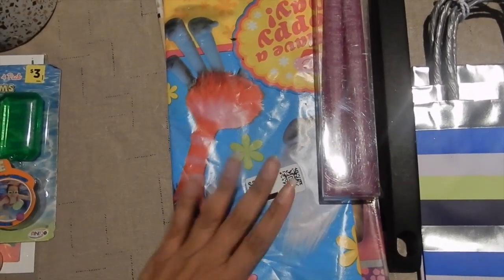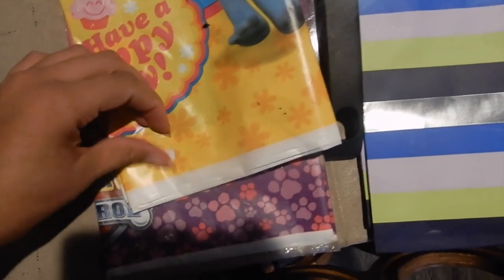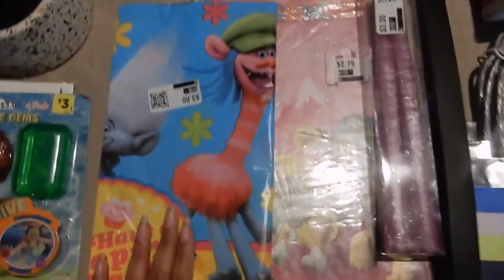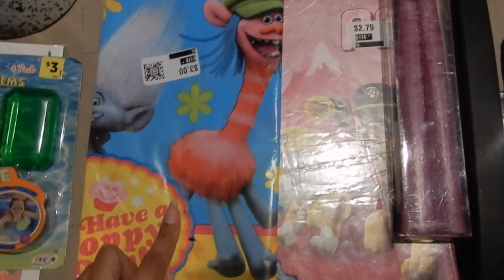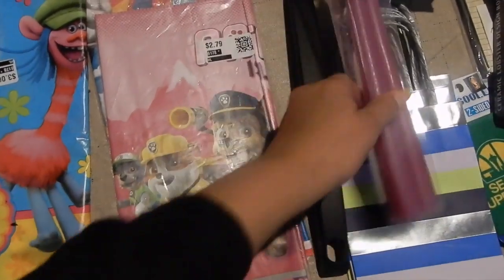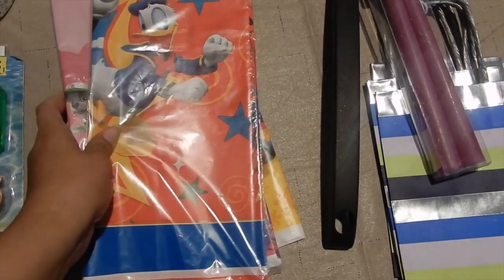We have a pile of party tablecloths. This one is Trolls — it's been opened so it has a few little nicks, but it looks in good condition. These I'll probably just donate, or put them in my craft area. These are great for when the kids are doing art projects, especially dealing with paint. Instead of putting down a bunch of trash bags, we can just use these to cover the whole table. I've got three — a Paw Patrol one and a Mickey Mouse one — but the Mickey Mouse one does have a rip, so I'm not going to try to resell them.